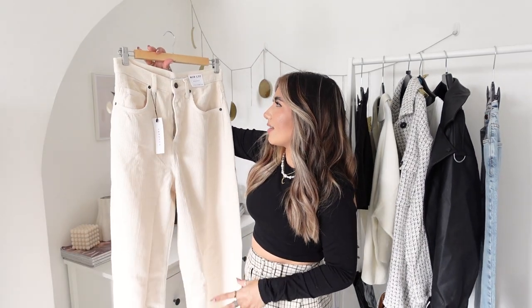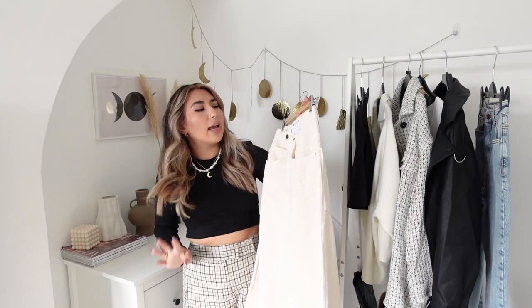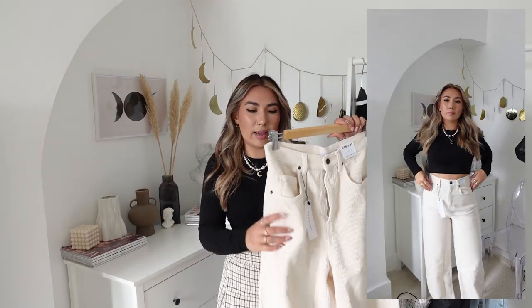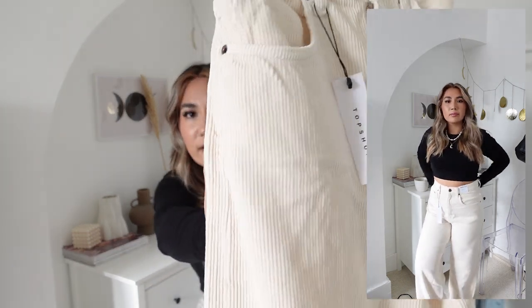Next up I have some corduroy jeans - these are the baggy fit from Topshop. I got them in a waist 28 and leg 32, and even the waist 28 is a little bit big on me, which never really happens for me. So keep that in mind - the cord measurements run slightly bigger than a normal pair of jeans. The regular leg is a leg 32 but my normal leg is about a 28 to 30, so I'll have to get these taken up by about four inches. They're a gorgeous stone color and the fit is really flattering - cord is not always the most flattering thing but I love the milkshake vanilla color.